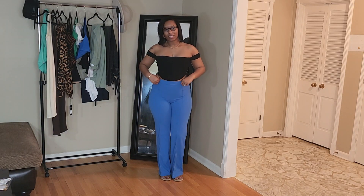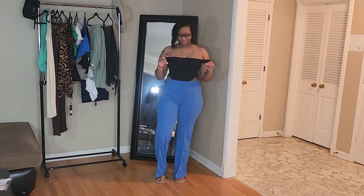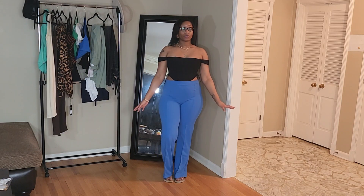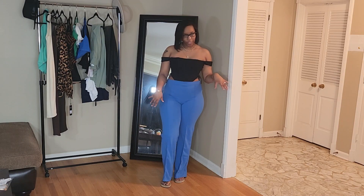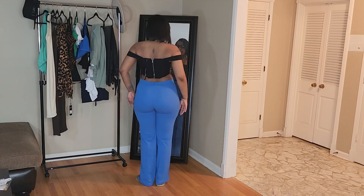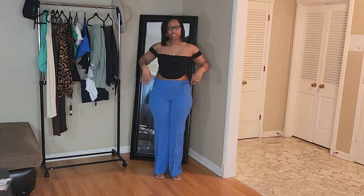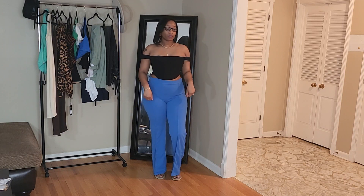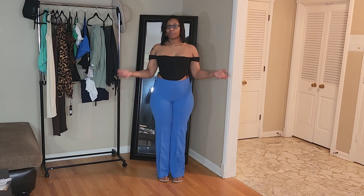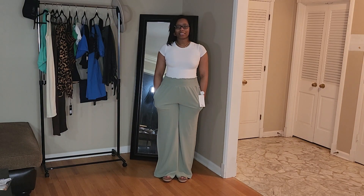Next up we have the Victoria High-Waisted Pants — if you know, you know. I have like five pairs of these now; they're very versatile and I'll continue to buy them. I absolutely love this blue color. The last ones I got were navy blue so when I saw this color I had to get it. Got these in a large as usual. They do have a zipper in the back but these pants are very stretchy around the waist so I can just pull them on and off. They have a seam going down the front and they're long enough for me.